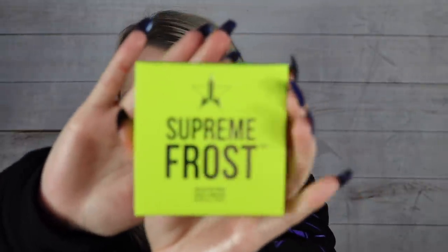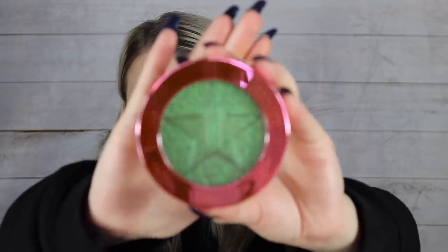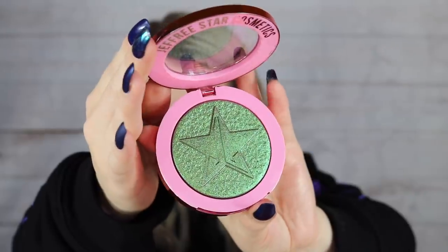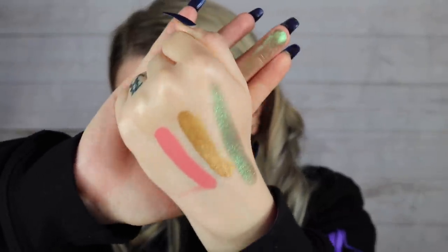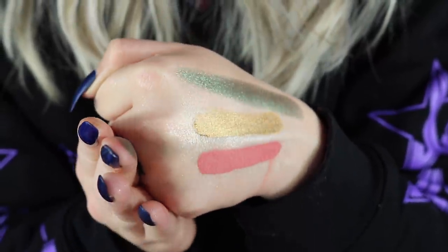Let's get back into the box. We got another highlighter — a Supreme Frost this time, in the shade Candy Apple Drip. Oh my gosh, that is green! Let's do a swatch — it's got green in it, but it almost goes darker when you shift it. If you catch it in just the right light, it's bright green, then turn it away and it goes darker. I'd probably use this as an all-over lid color personally. This one has a $32 value for the Supreme Frost formula.